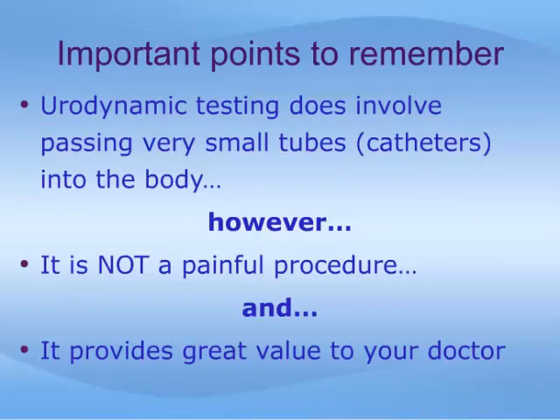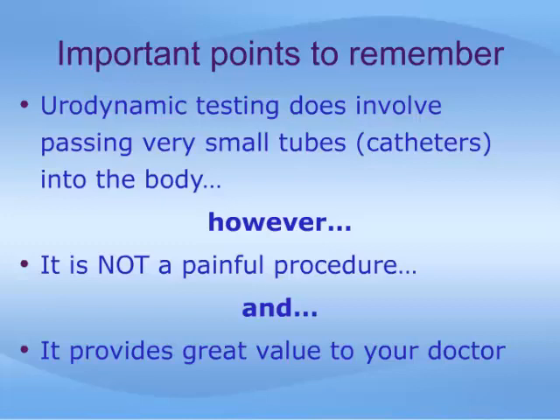The concept of a urodynamic test, where small tubes are passed into the body, may be intimidating or distasteful for some. However, it is important to note that this is not a painful procedure, and the results of these tests are very valuable to your doctor in helping him or her help you. There is little in the way of risk associated with a urodynamic procedure. Bladder infections rarely do occur afterward, but antibiotics are not routinely used for everyone. Drinking plenty of fluids after the procedure will reduce the risk of infection and also help to clear the small bit of blood that you might see afterwards.